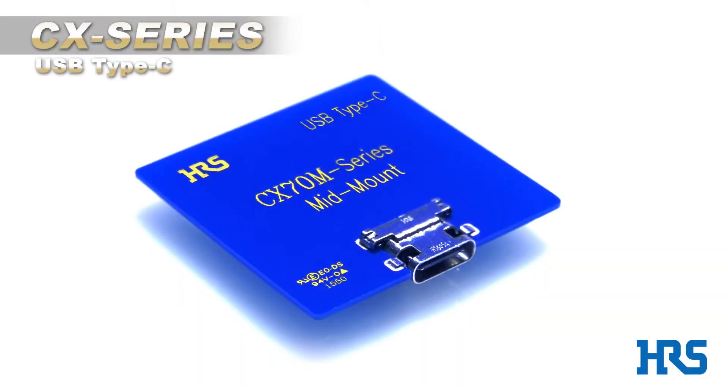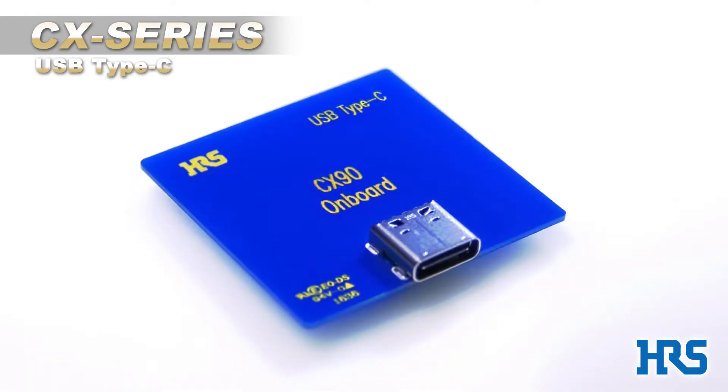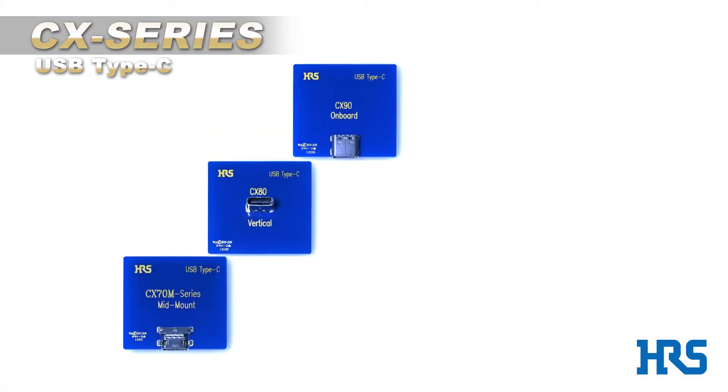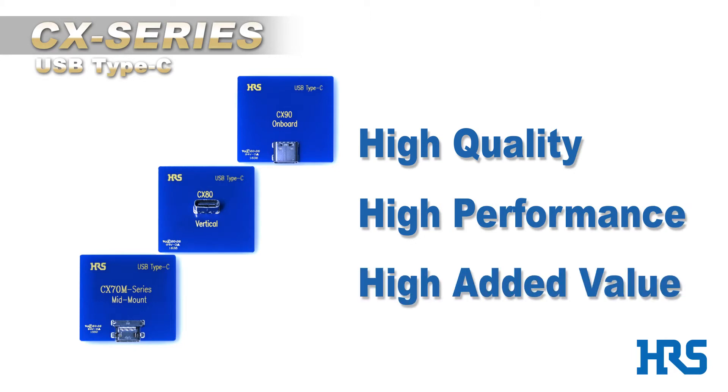Hirose, a leader in the development of innovative connector solutions, is proud to announce the release of the CX series of USB Type C connectors. The CX series' high quality, high performance, and high number of value added features make it the perfect answer to a wide variety of market needs.